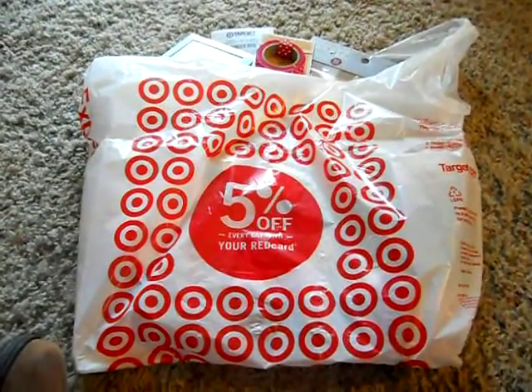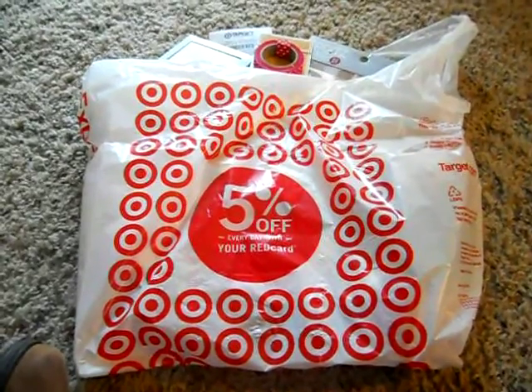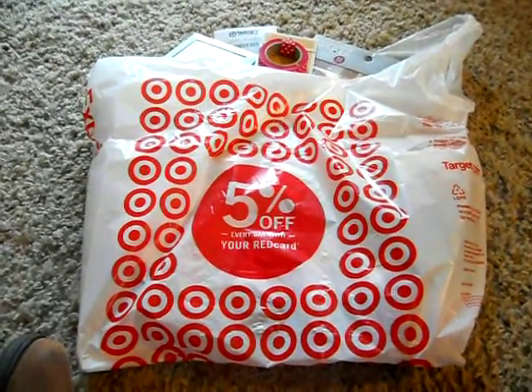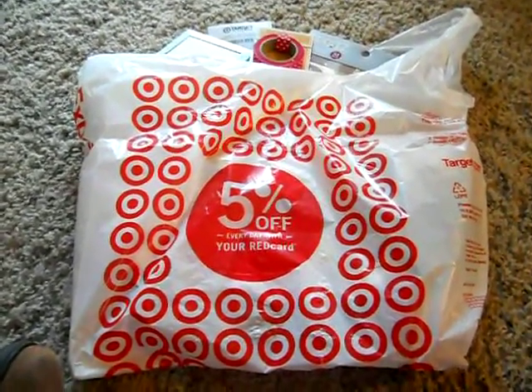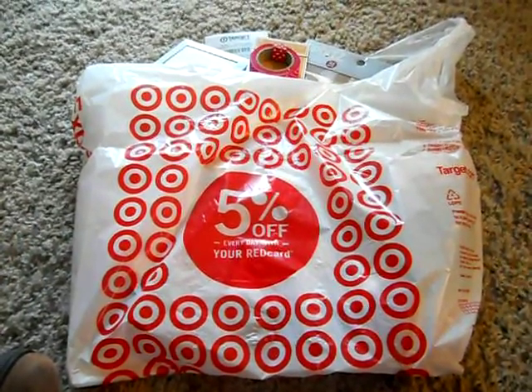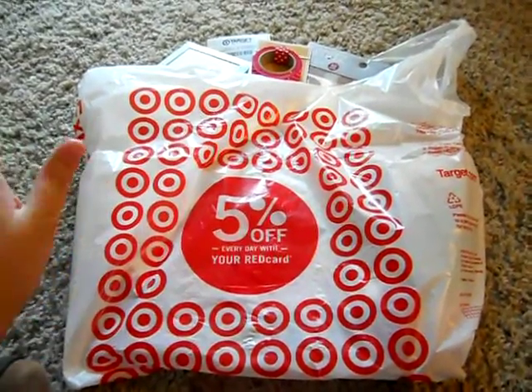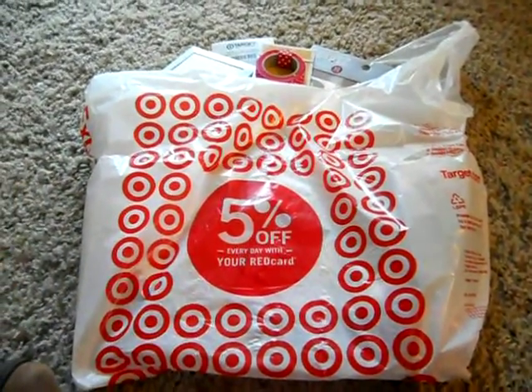Hey guys, it's Lissa. I just got back from Target, my most favorite place in the world. I had to stop at their new dollar spot — as you know, it's not the dollar spot anymore, it's Bullseye's Playground. And they have all the Christmas things out, and I'm so excited to show you guys what I got.